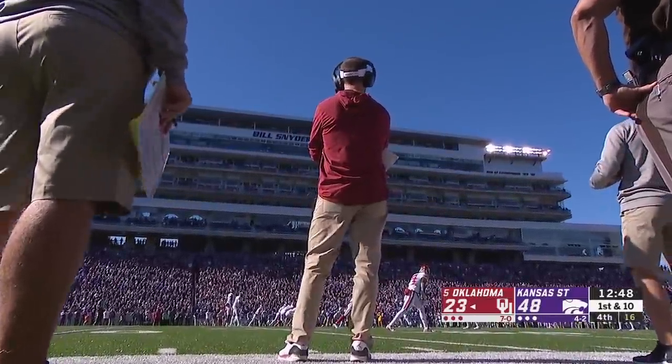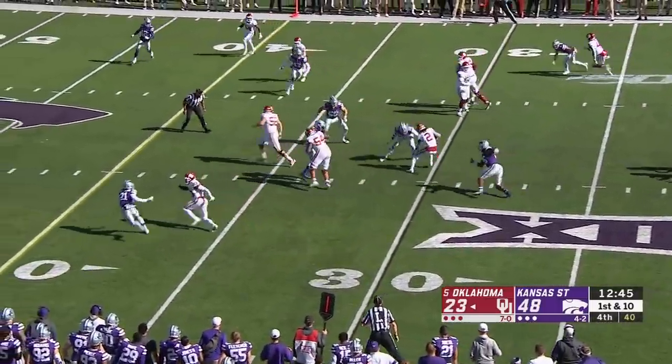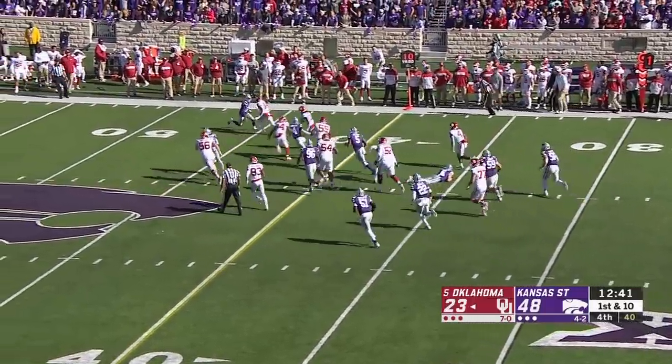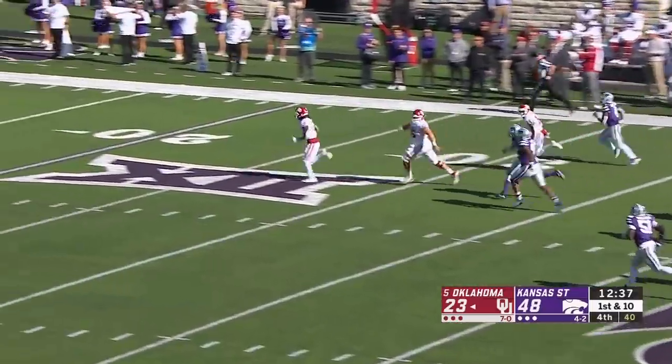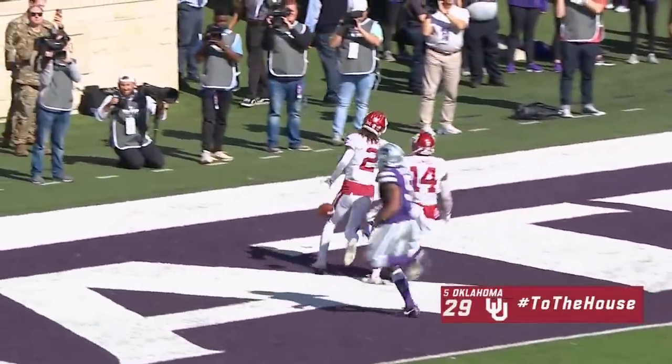Back to the offense, desperate for points — Oklahoma. Here's Jalen Hurts. Tunnel screen, C.D. Lamb, trying to get outside — and does. C.D. Lamb stays on his feet and he will go the distance. Just what the Sooners needed — 70-yard touchdown.